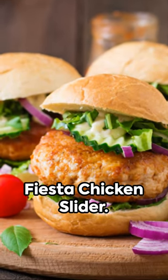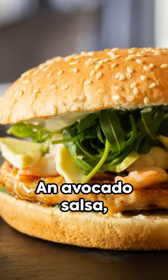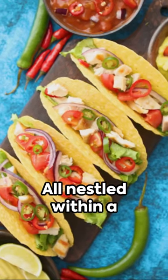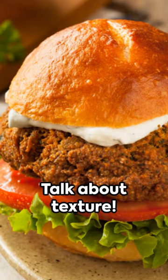Next, the spicy fiesta chicken slider. Picture a juicy spiced chicken patty, grilled to perfection. An avocado salsa, spicy chipotle mayo, and crispy lettuce provide a refreshing contrast, all nestled within a mini artisanal whole grain bun. Talk about texture.